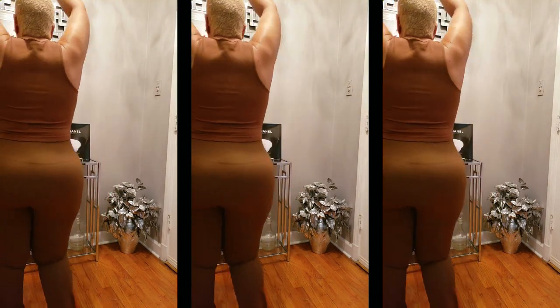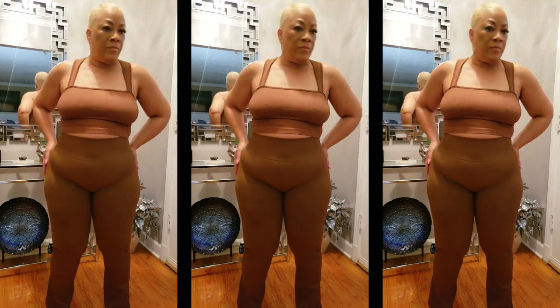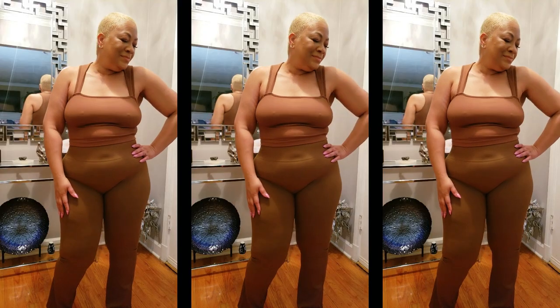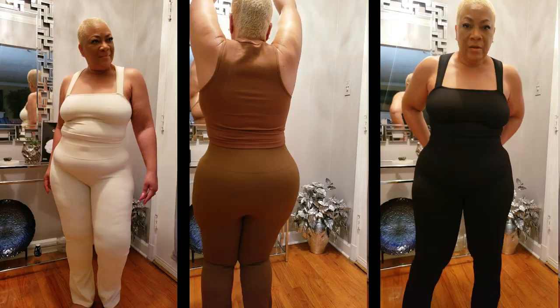I'm telling you right now, y'all understood the assignment. This is what we love — we love to feel like our clothes at the gym aren't going anywhere; they've got us no matter what move we're busting out. This is my stuff right here y'all, I love it. Thanks OQQ, y'all are doing it and doing it big for real!